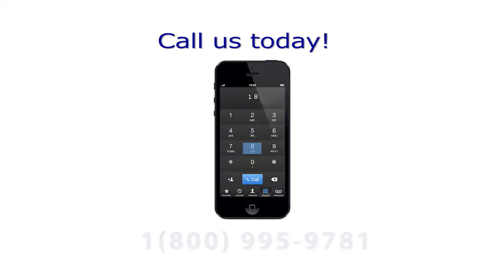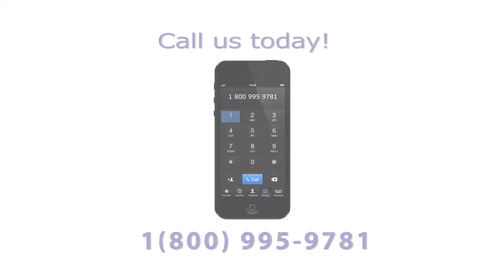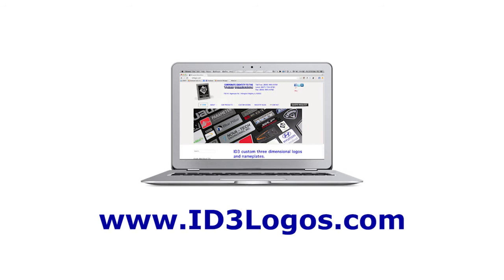Call us today at 800-995-9781 or visit us at www.id3logos.com.